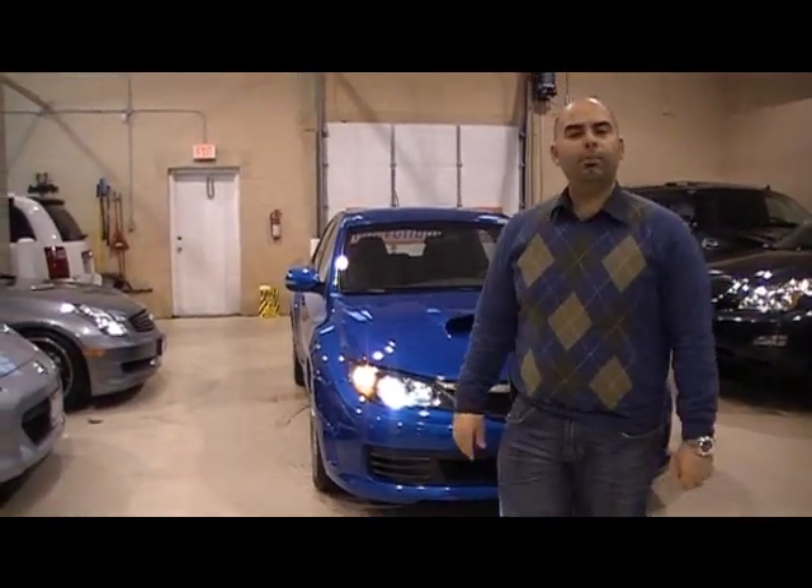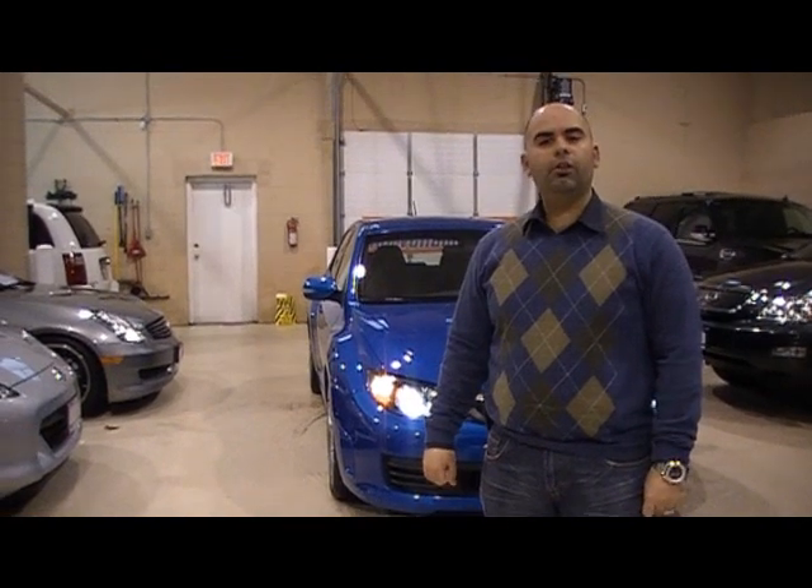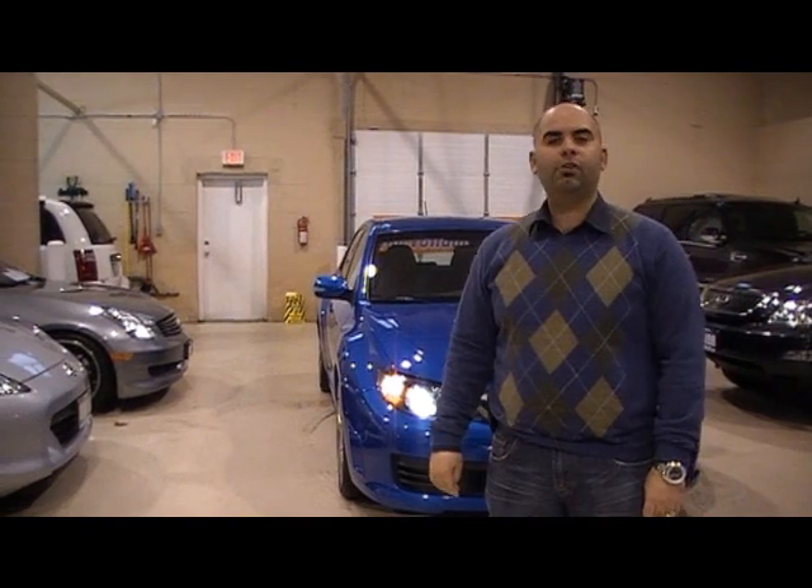Thank you again for giving me the opportunity to show you this vehicle. If you are interested in purchasing this vehicle, please give us a call at 905-264-1234. Happy driving.